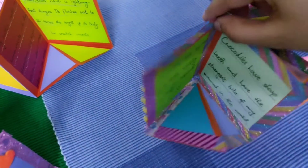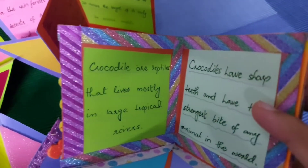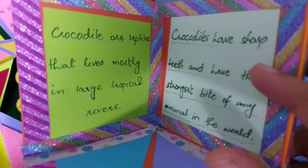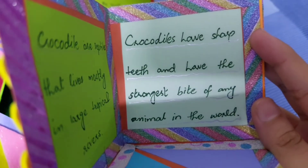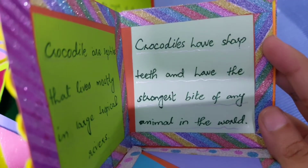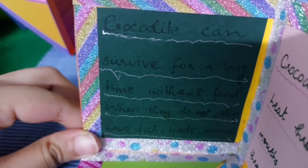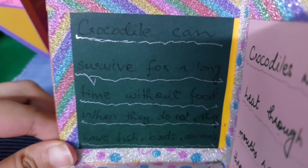I am going to tell you about the crocodile first. Crocodiles are reptiles that live mostly in large tropical rivers. Crocodiles have sharp teeth and have the strongest bite of any animal in the world. Crocodiles can survive for a long time without food.